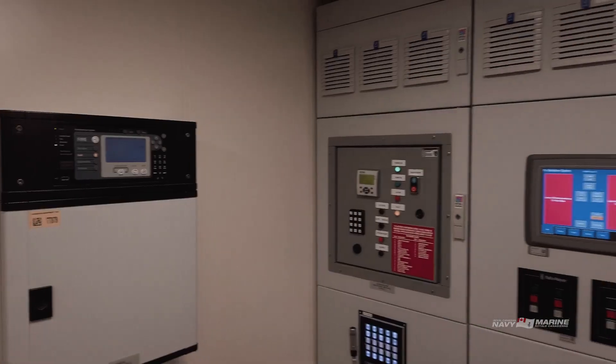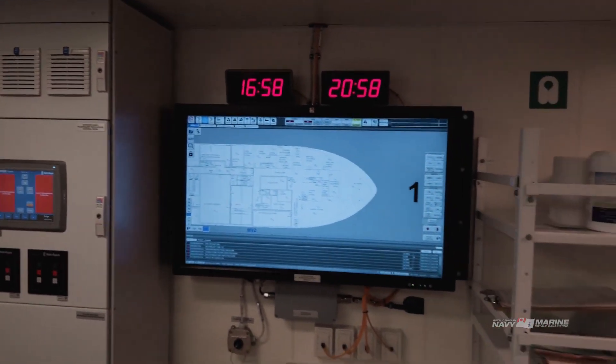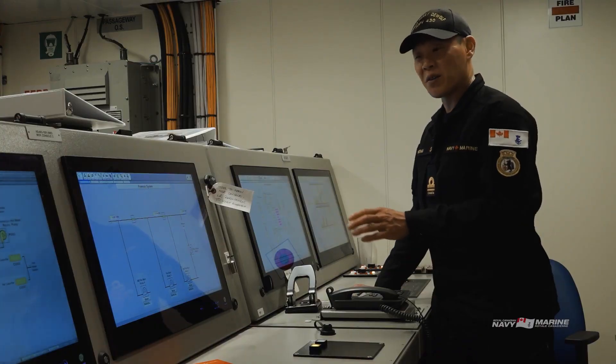Here we are in the Machinery Control Room. It's where our Naval Technical Department, also known as the ship's engineers, work and monitor all our systems to make sure the ship's working the way it should be.